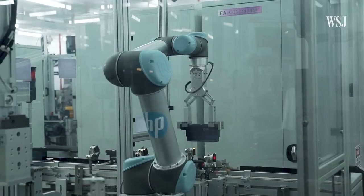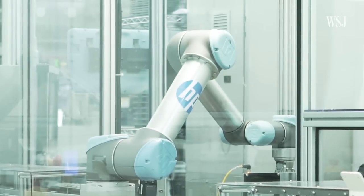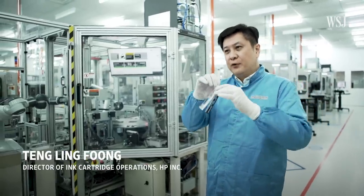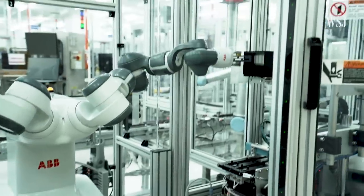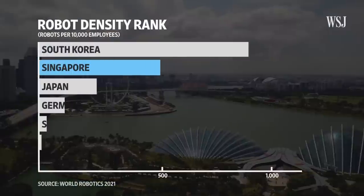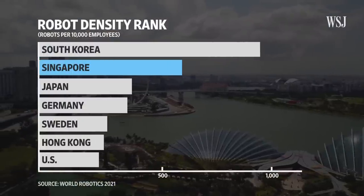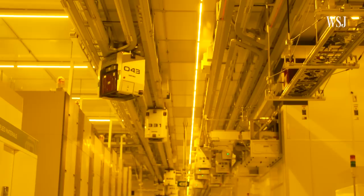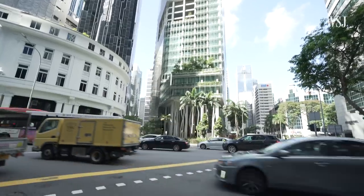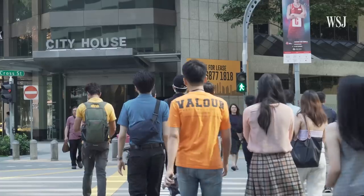These robots work 24-7, making a core component used in commercial printers for the Silicon Valley-based company HP. This factory is in Singapore. The country ranks second in the world for the number of robots deployed for every 10,000 employees. The city-state's embrace of automation has helped keep at bay many of the economic challenges the world is grappling with right now — from high inflation to supply chain delays and labor shortages.